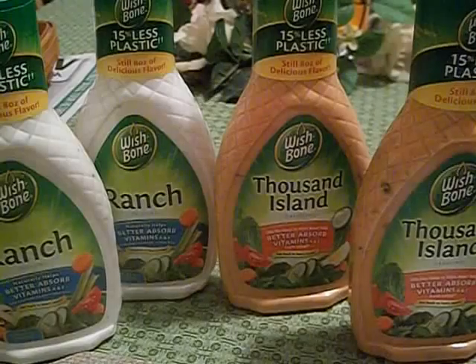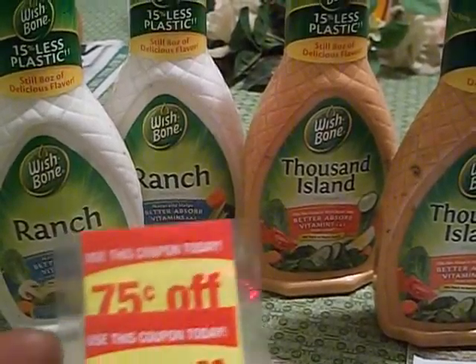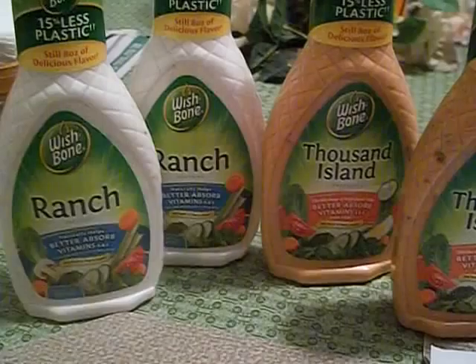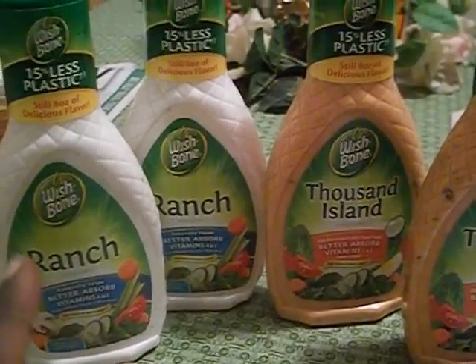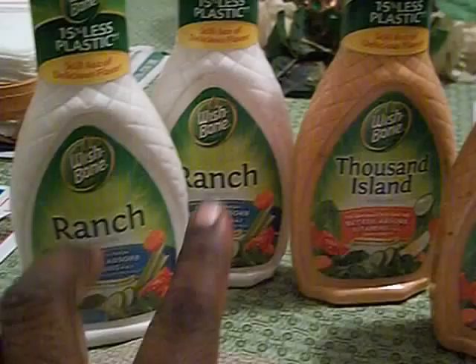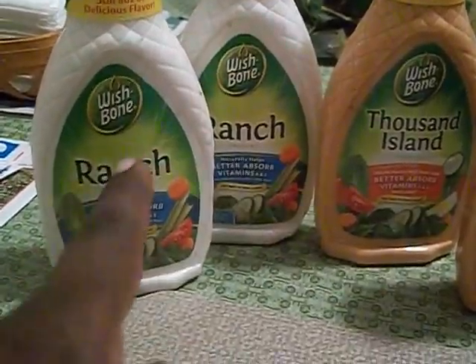When I was in Target last night, Target had 75 cents off one Wishbone dressing. So I took this coupon right here and took it to my local Giant Eagle, and it doubled that 75 cents to a dollar 50 — so for two of these it was 50 cents, making them a quarter a piece.